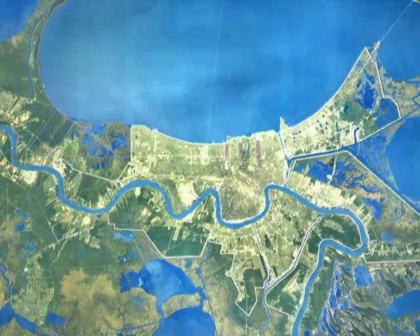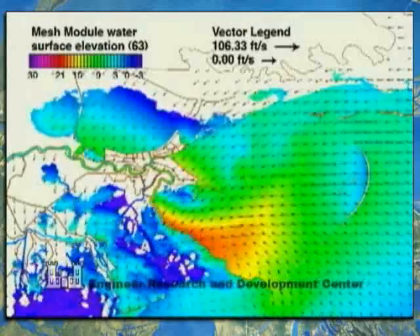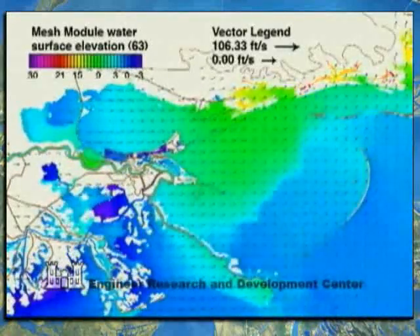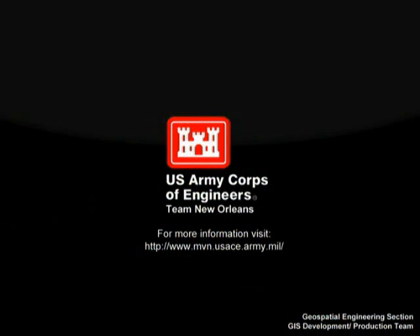The nation's leading experts and the world's fastest supercomputers are providing the best science and engineering information available for the hurricane and storm damage risk reduction system. The Corps is looking at all alternatives to reduce risk, including restoration and protection of coastal wetlands. In June 2011, the New Orleans area will have the best risk reduction system for a 100-year storm surge that today's engineering can build. For more information on the risk reduction system, construction projects, and other details, please visit www.mvn.usace.army.mil.